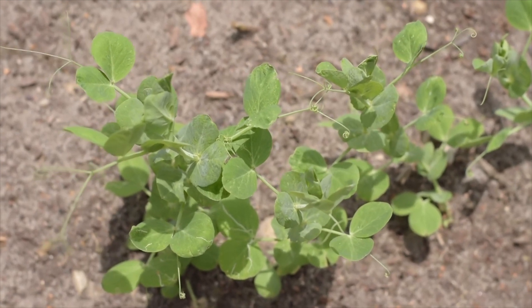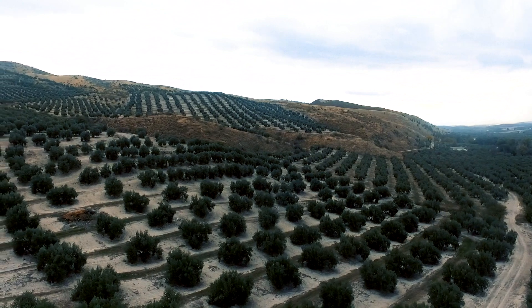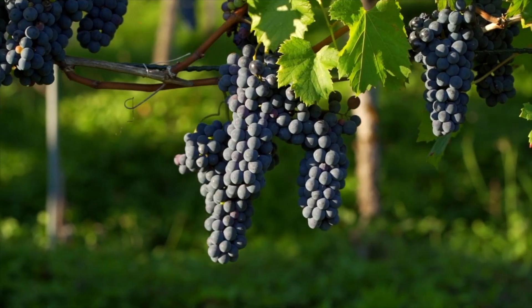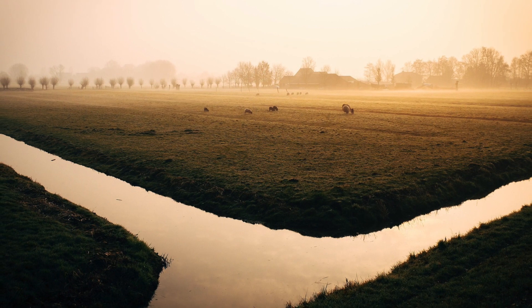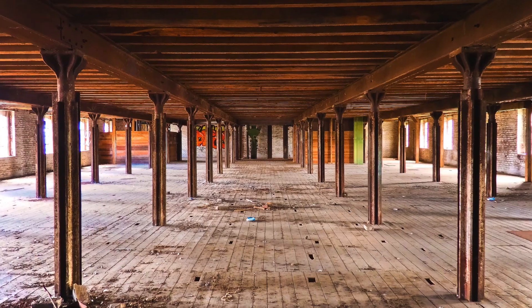By building terraces, Roman farmers were able to grow such fruits as grapes and olives along the steep shoreline of the Mediterranean Sea. In various parts of the empire, Roman engineers built lengthy irrigation canals and huge structures to store grain.